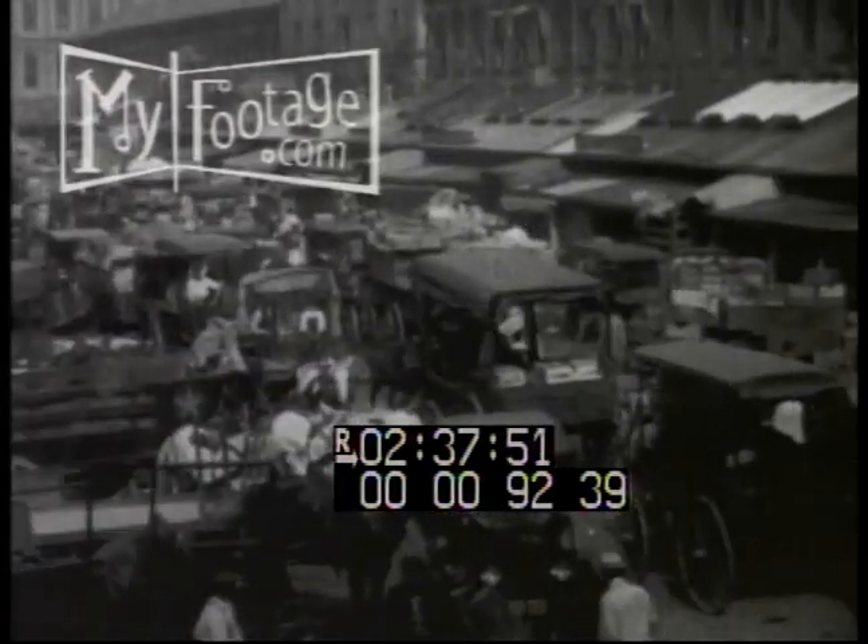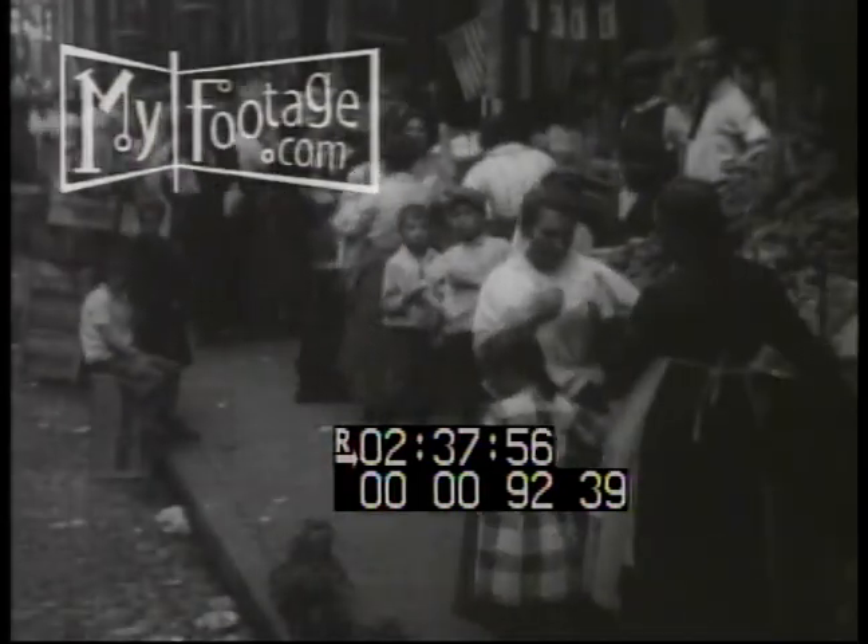There's more hustle and bustle down at the market. Faneuil Hall in Boston, or New York City on the Lower East Side.